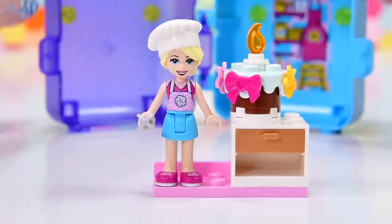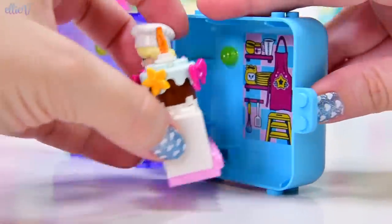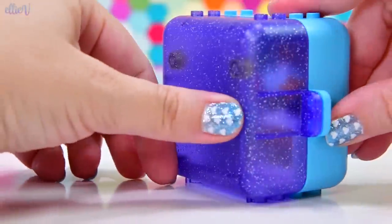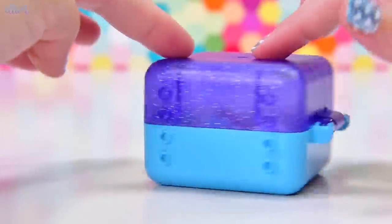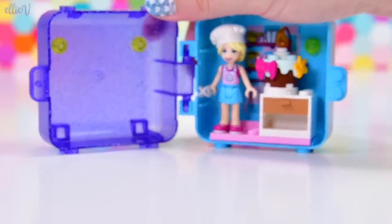There's a spot here for Stephanie to stand right next to it. So we can install this into the cube with those backward-facing studs into the connect points down the bottom. Isn't that clever? And when we shut it, because it's LEGO, everything is so safely secured in there. Nobody fell out. That's a LEGO miracle.